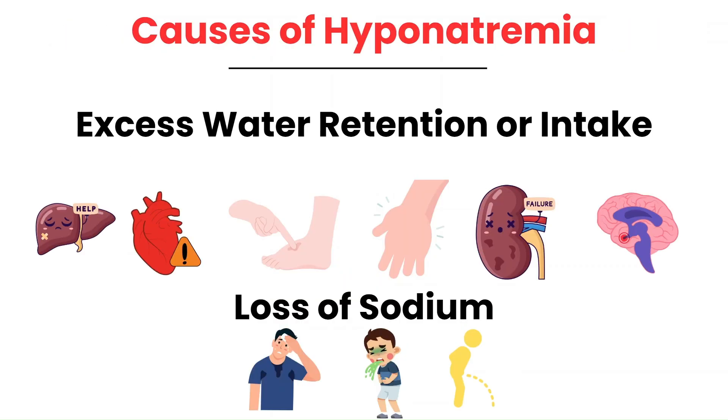Hyponatremia can result from a variety of causes, broadly categorized into excess water retention or sodium loss. In the elderly, one common cause is medications. Conditions like SIADH, congestive heart failure, cirrhosis, and renal failure can cause the body to retain water, diluting sodium levels. Polydipsia, or excess water intake, can overwhelm the body's ability to maintain balance. Sodium loss is another key contributor, often seen with thiazide diuretics, vomiting, diarrhea, and excessive sweating without sodium replacement. Other causes include Addison's disease, antidepressants, inappropriate use of hypotonic IV fluids, and many others.